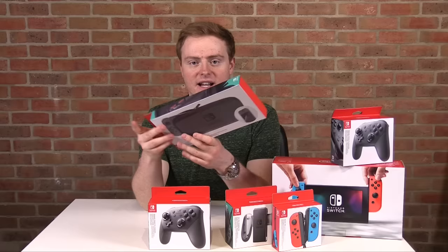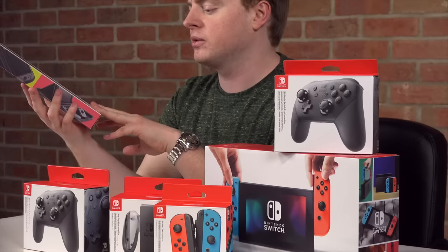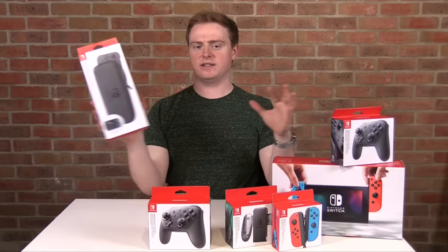We've got an accessory carrying case for the Nintendo Switch. I really wanted to pick one up because I don't want it to get scratched when I put it in my bag. It also comes with a screen protector, but I hate screen protectors — I think they're awful — so that one is going in the bin.